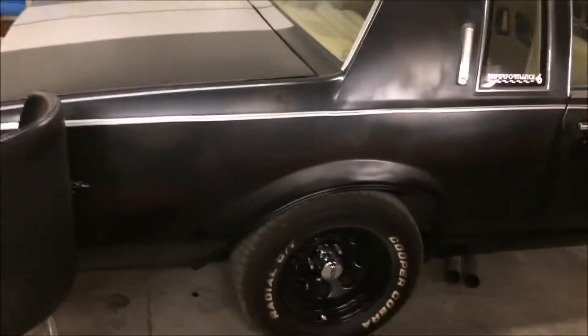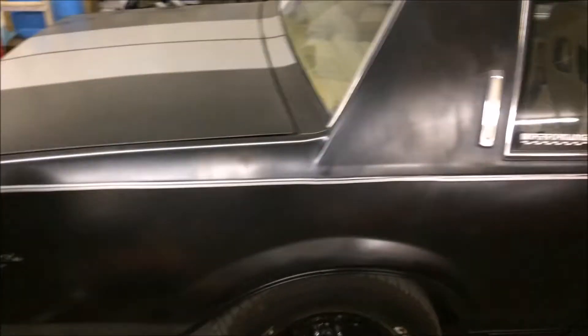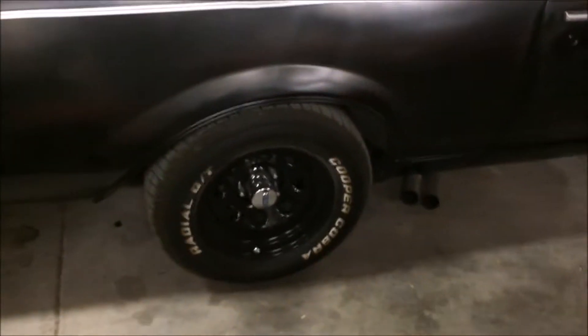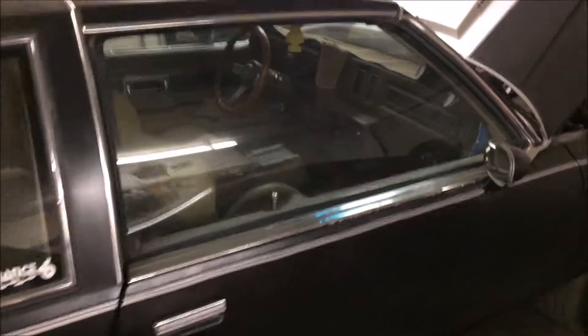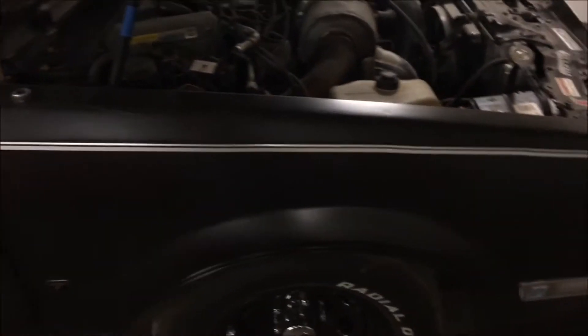Hello, this is Matt from Mad Boosting. I'm going to introduce you to my other car — another one of my cars that I collect and enjoy and drive. This is one of my favorites. I've put a lot of work and time and effort into this car.